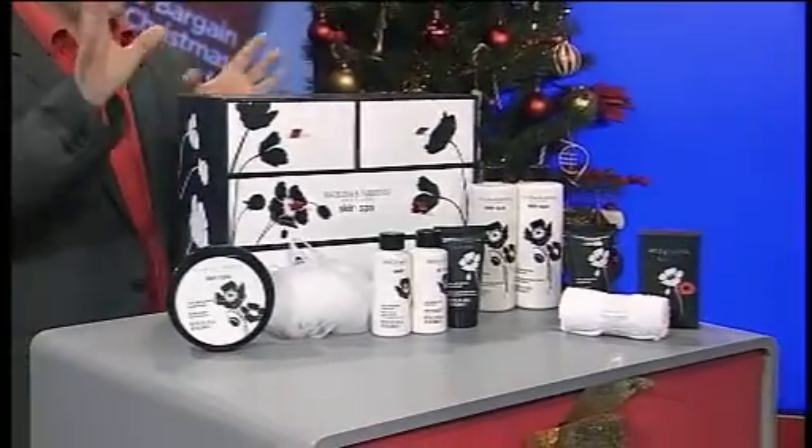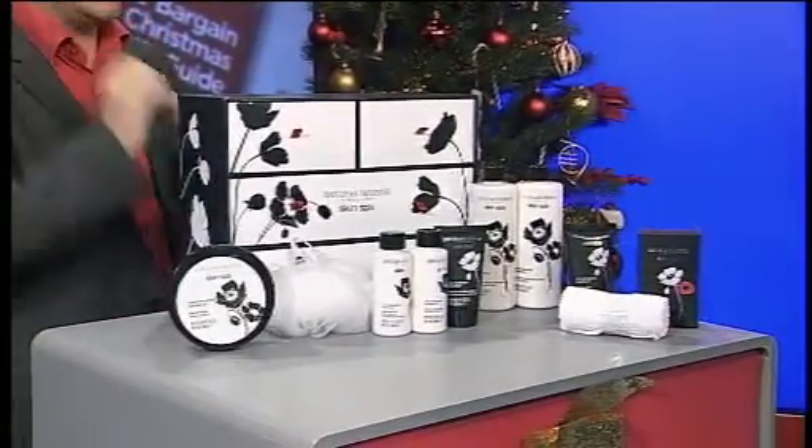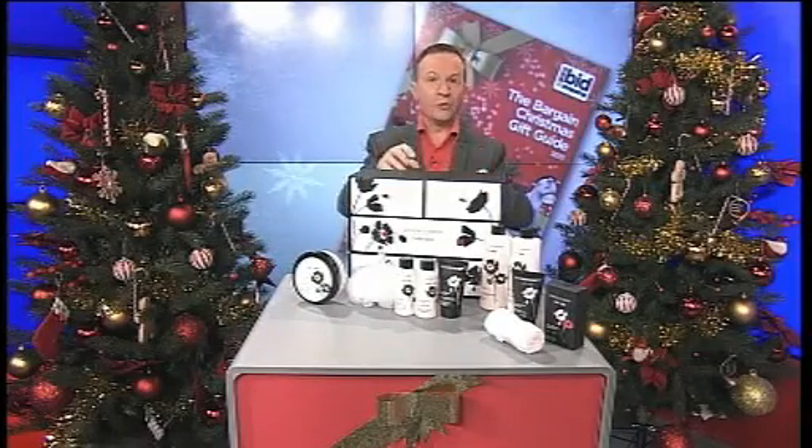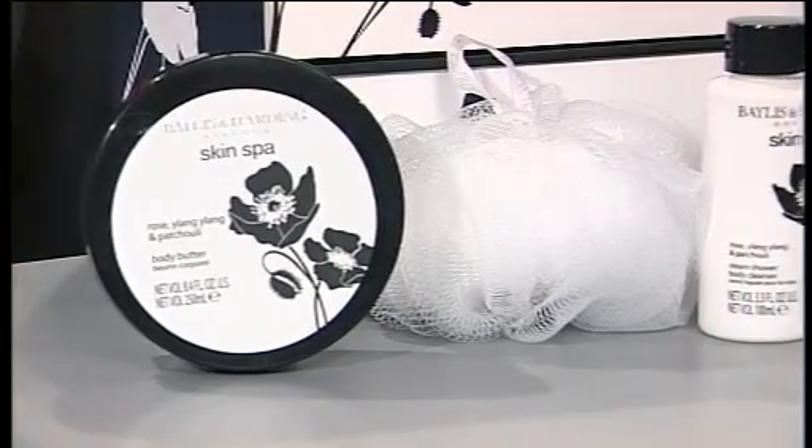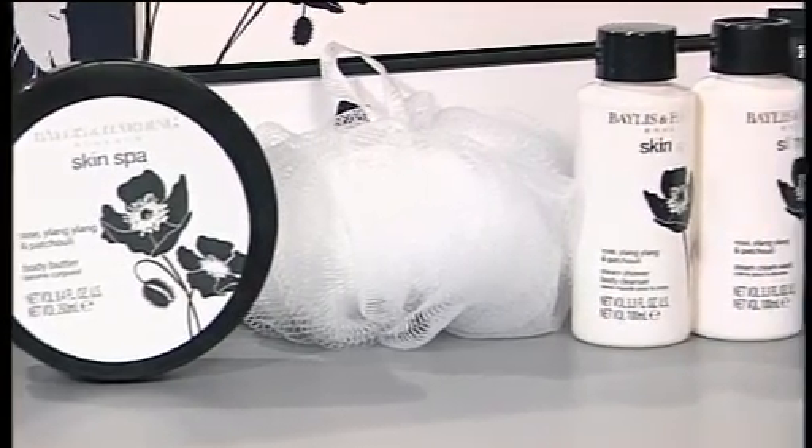What you get is a 250ml body butter, which is really beautiful. Not only that, you also get the shower flower, the washer scrubber, and the fantastic body polisher. We have the shower body cleanser,